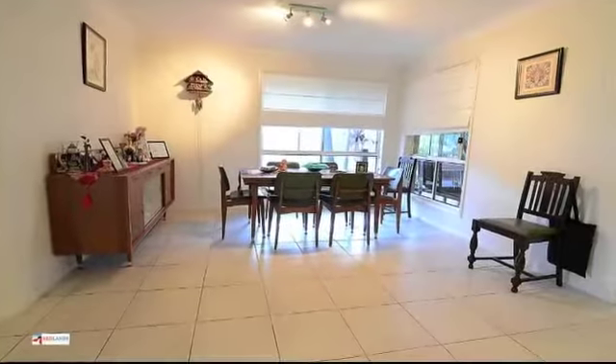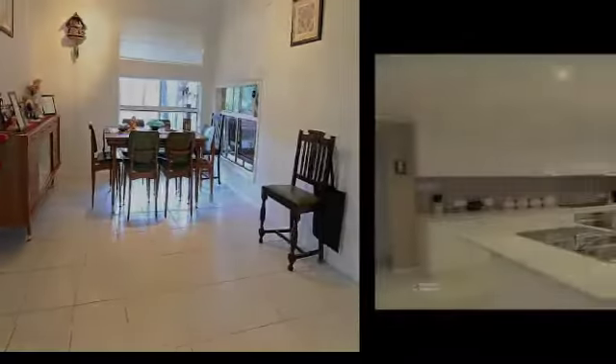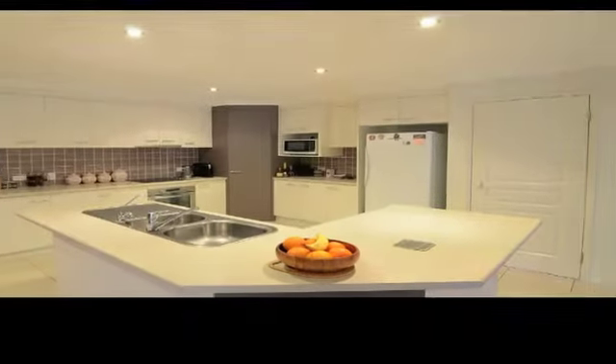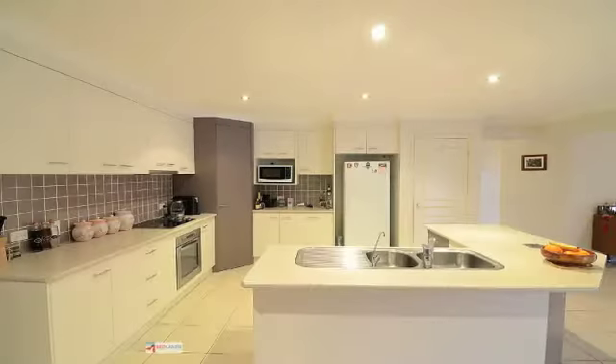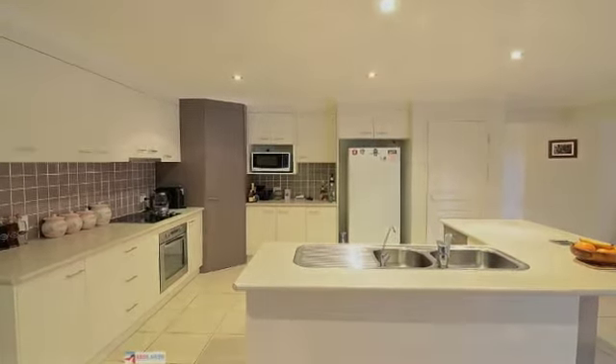Large formal dining off from the kitchen. Entertainer's kitchen with gorgeous cupboard space and quality appliances, designed so that you can be preparing meals yet still be interacting with guests in the dining and lounge room areas.